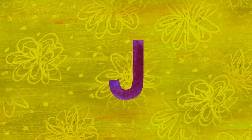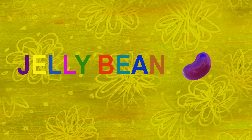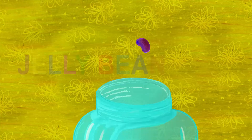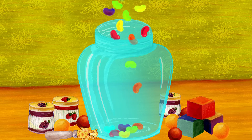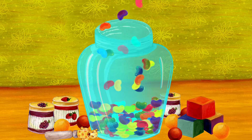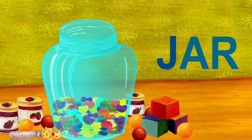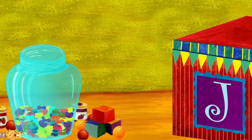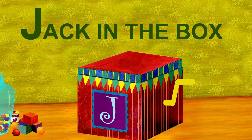The next letter is J. J is for jelly bean. Jelly beans are falling into the jar. Jar also starts with J. Listen, I hear music. It's coming from the Jack in the Box. Jack in the Box starts with J.